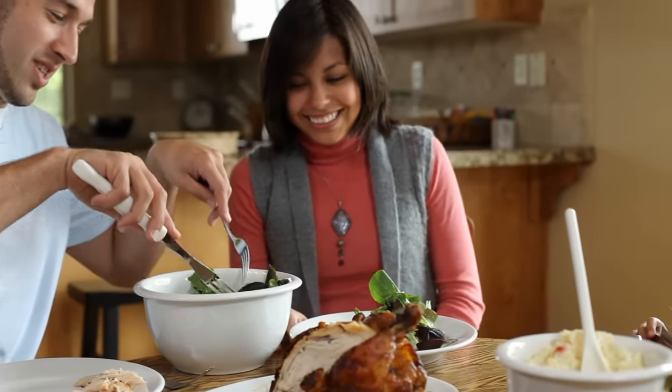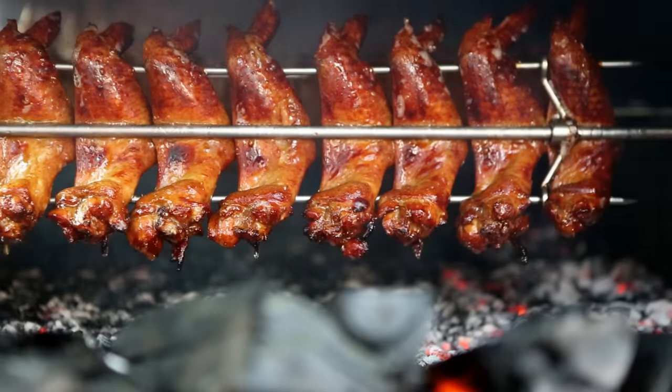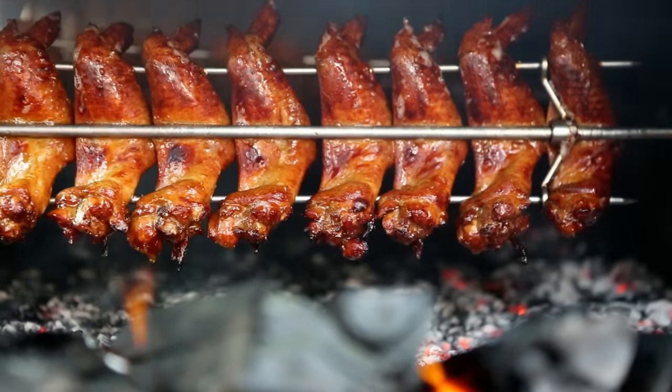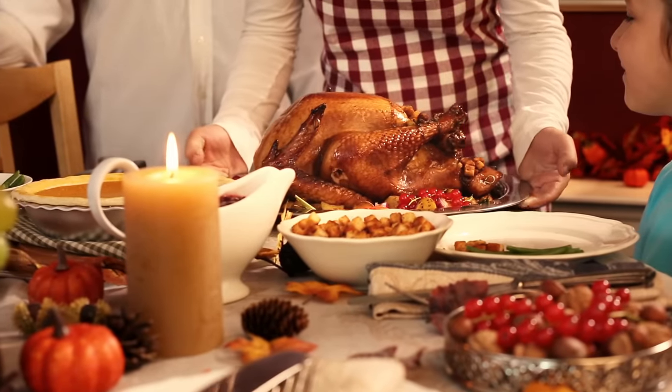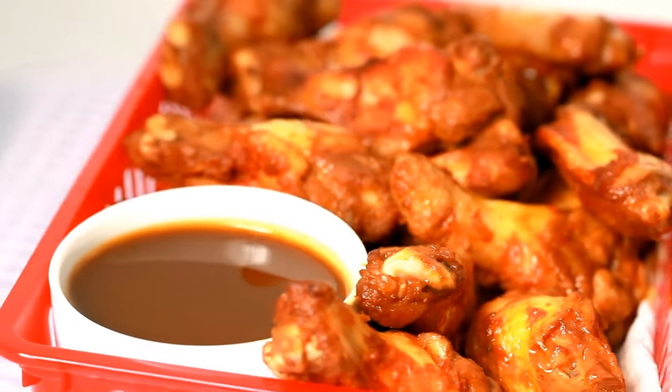Whether cooking at home or eating out, chicken and turkey are an all-American favorite — baked, roasted, grilled, or fried. Perhaps the juicy dark meat of a turkey leg for the holidays, or a plate of chicken wings served up for a ball game on TV.